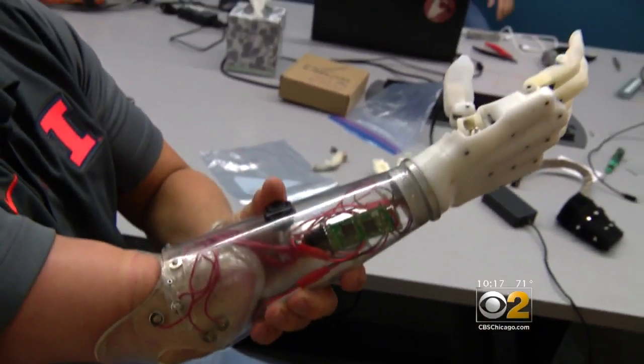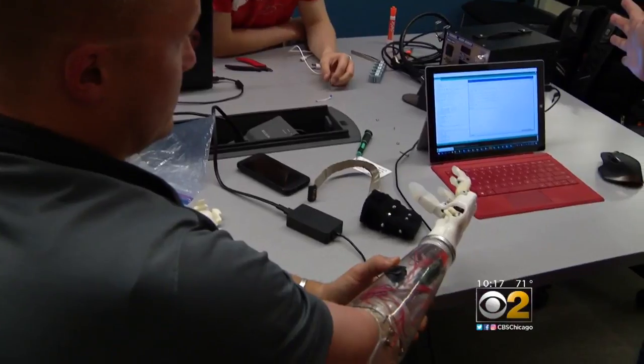He's adapted with this prosthetic hook. "I hold my wife's hand with my right arm since I got blown up." But this bionic hand gives him that sensation back.